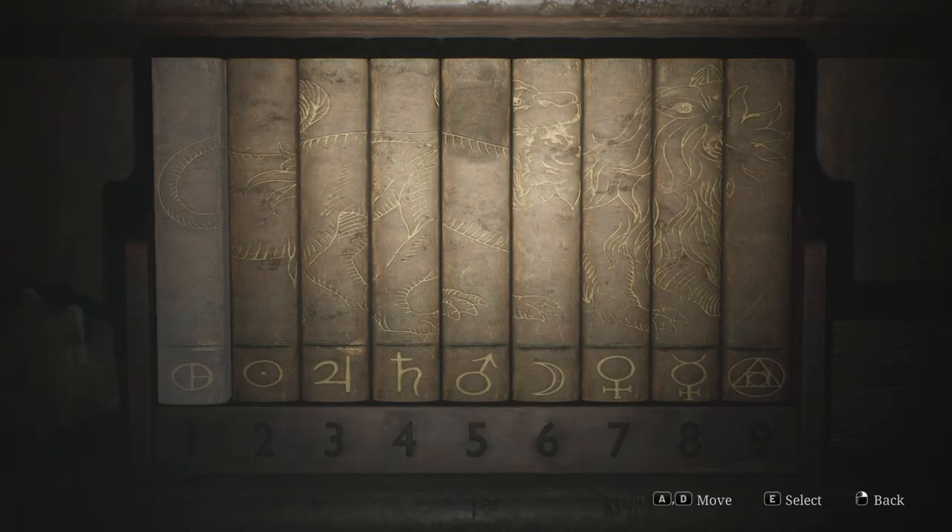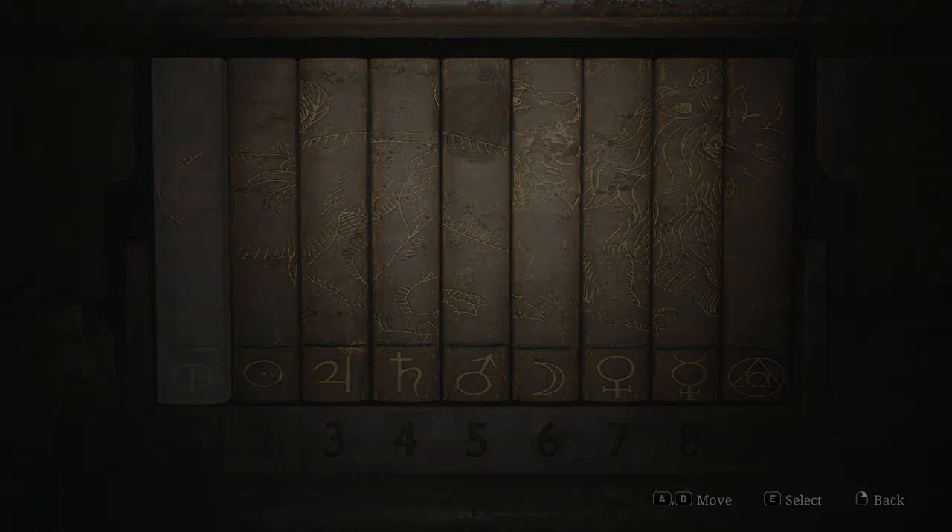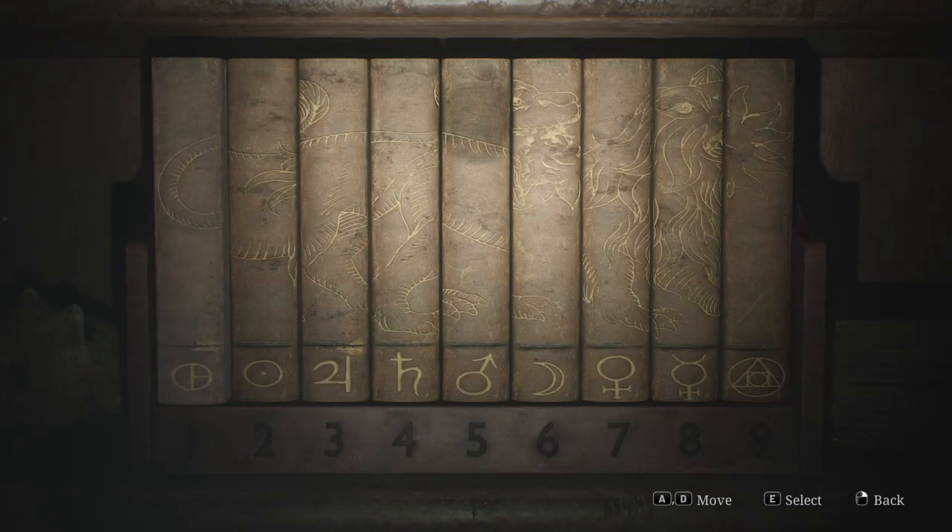You'll also find a collection of books you need to rearrange to recreate the full picture of a lion. Once you have the correct order, you need to use the symbols to form the numbers you previously spotted on the bracelets after completing the puzzle. The numbers are 92, 45, and 71.